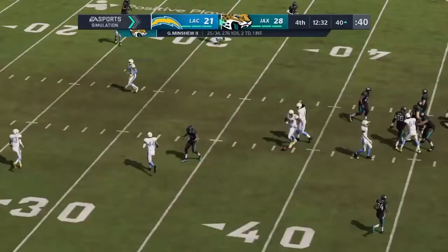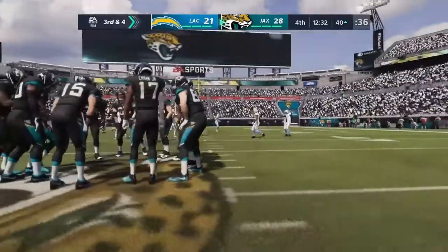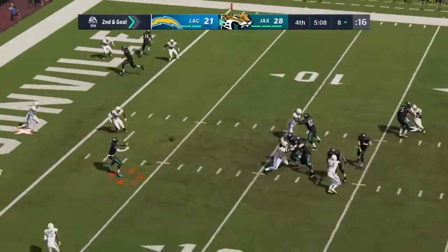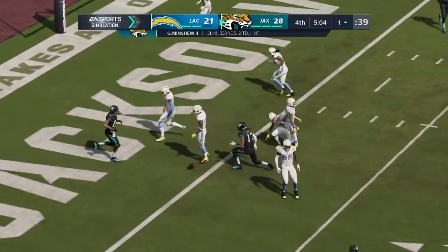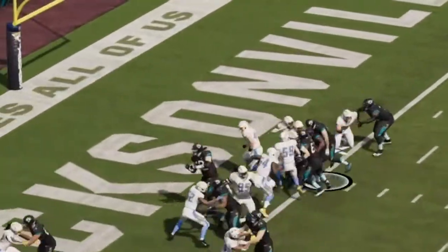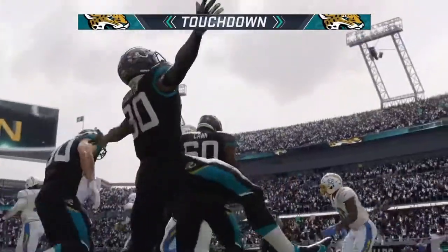And he almost had it defensively — could have been a game changer there in the second half. The ball remains at the eight-yard line, second and goal. And it's caught. He'll be brought down right on the edge of the goal line. They'll try and run — this is Robinson. And he will fight his way into the end zone for a touchdown.